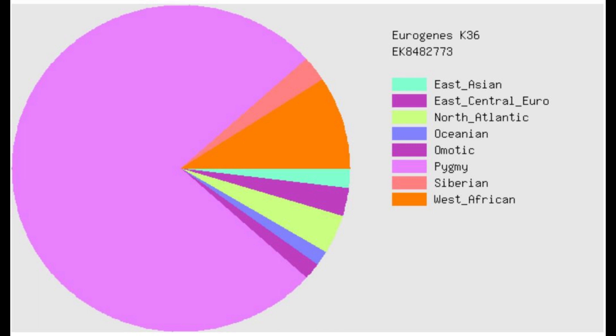This is what she scores with Eurogenes K36. The dominant component here is pygmy. As you might have figured out if you've watched any of my previous videos, pygmies are the most similar population — not only to Neanderthals, but also to gorillas, chimps, and orangutans.